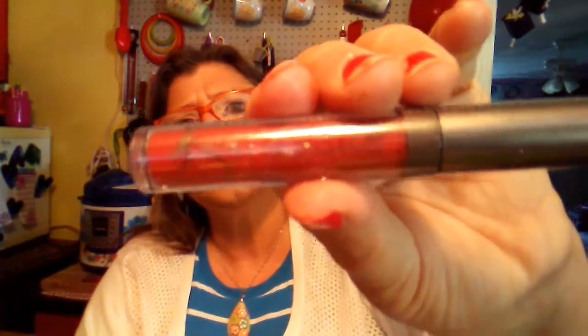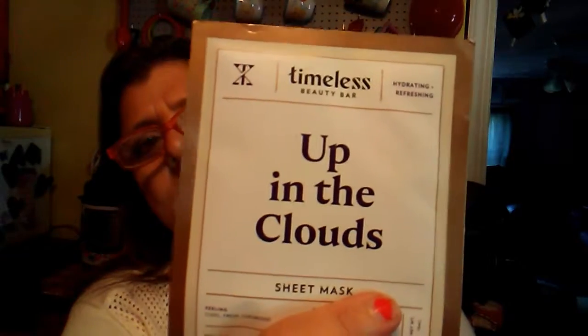They also have this non-stop liquid lipstick. I've got a lot of lipstick right now so I'm not opening it. It's in the color OMG 274 — OMG, so they're trying to say 'oh my god.' And then there's a cloud sheet mask, so I'll try that on my face on Face Mask Mondays.